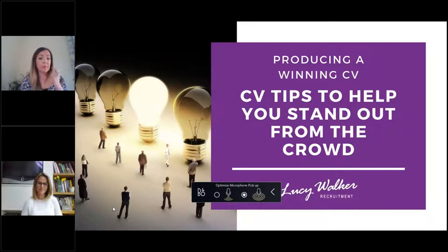Hi and welcome to our first in a series of live webinars. I hope everyone is keeping well. I'm Christina, the Marketing and Communications Manager at Lucy Walker Recruitment. I'm just going to run through today's agenda and some quick housekeeping things before I hand over to Lucy Walker and Nat Walker, who are presenting today.